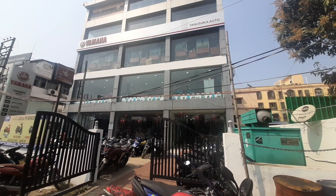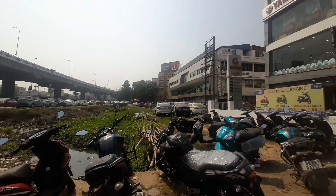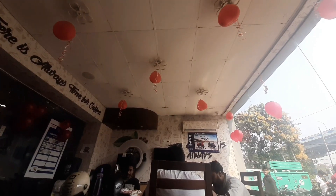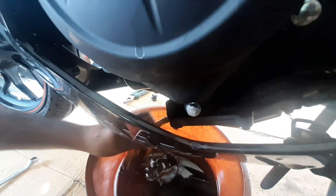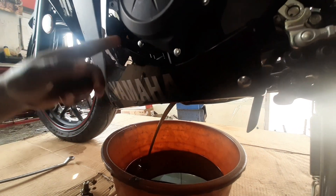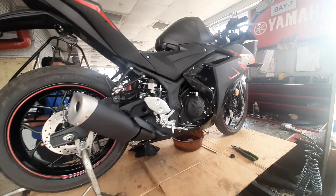This is my Yamaha service center as well as the showroom from where I bought the bike — Tanushka Auto at Kashtapur, Kolkata. Time for my bike to get the engine oil changed. The engine oil replacement amount is 2.1 to 2.4 liters and they use Yamalube, which is actually a motor oil.